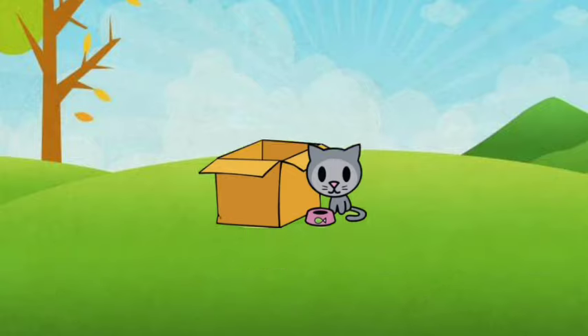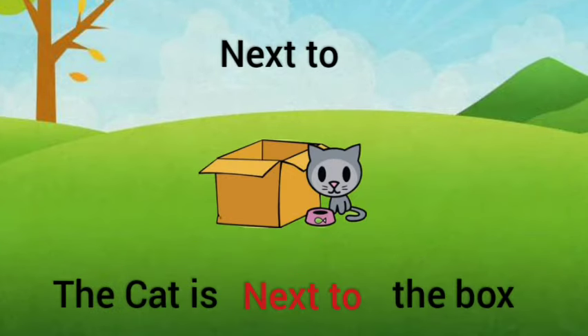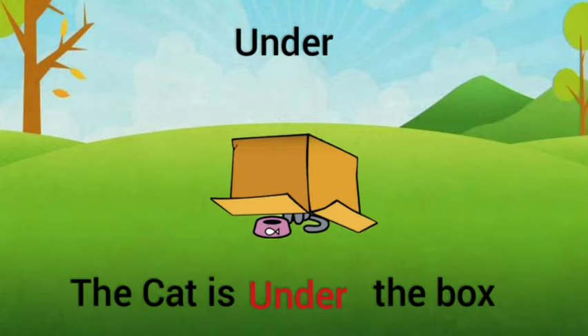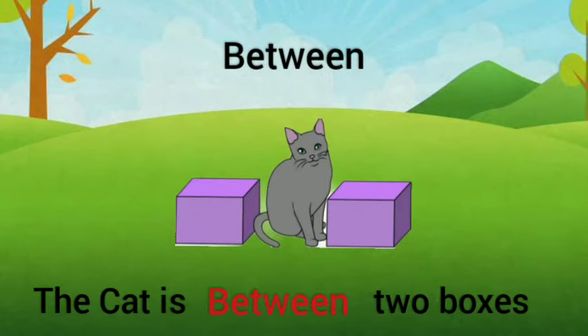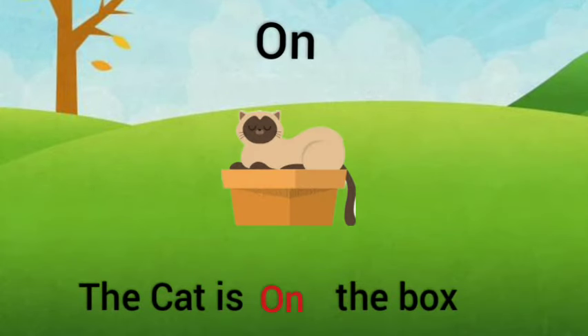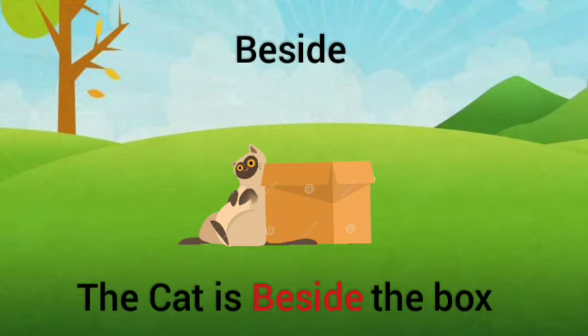Next to — the cat is next to the box. Under — the cat is under the box. Between — the cat is between two boxes. On — the cat is on the box. Beside — the cat is beside the box.